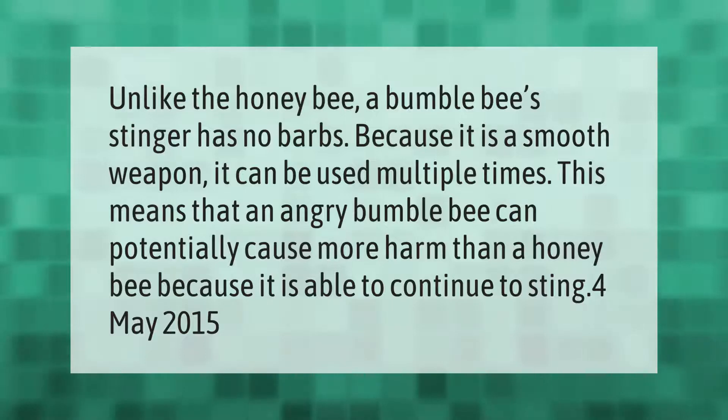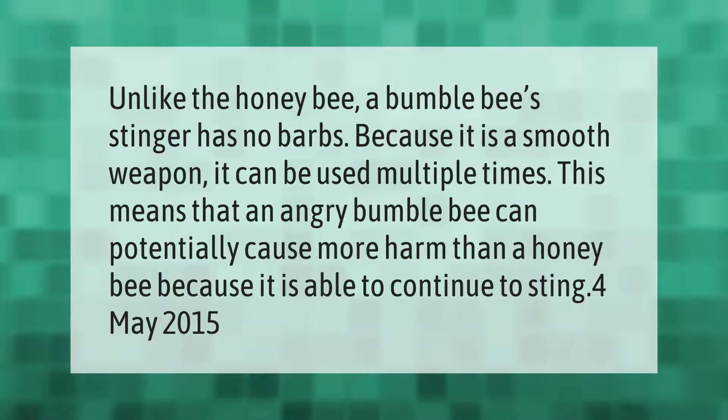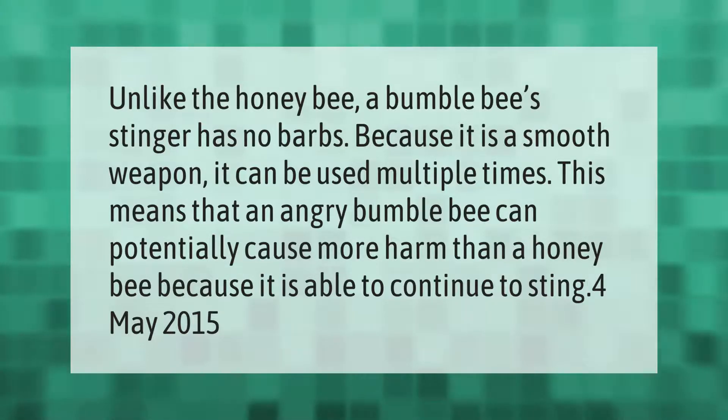Unlike the honeybee, a bumblebee stinger has no barbs. Because it is a smooth weapon, it can be used multiple times. This means that an angry bumblebee can potentially cause more harm than a honeybee, because it is able to continue to sting.